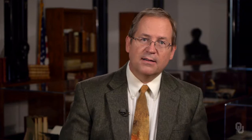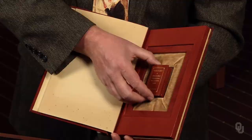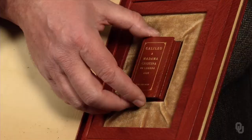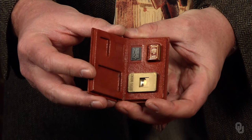Second, consider this modern edition of Galileo's letter to the Grand Duchess Christina. The case opens to show the size of a miniature version published about a century ago. This edition, printed just for fun in 1967, is smaller still — this little book will fit in its entirety on the surface of a nickel.